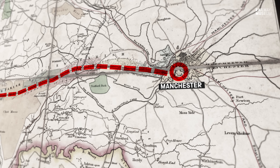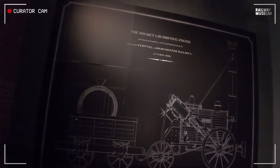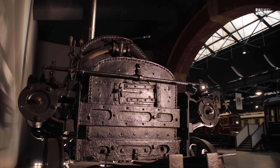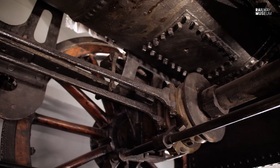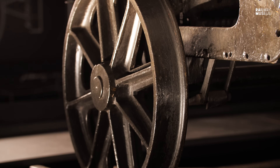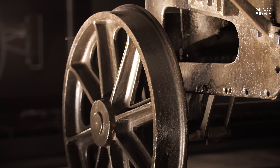But Rocket stands for so much more than just being a pioneer and world leader. It looked like the drawing on the wall here, or very similar to it. But you'd be forgiven for thinking: if that's what Rocket looked like in 1829 when it was new, how come it ends up looking like this? This is Rocket changed from a prize winner into a workhorse. In its short working life, it had four accidents and it managed to kill an MP.